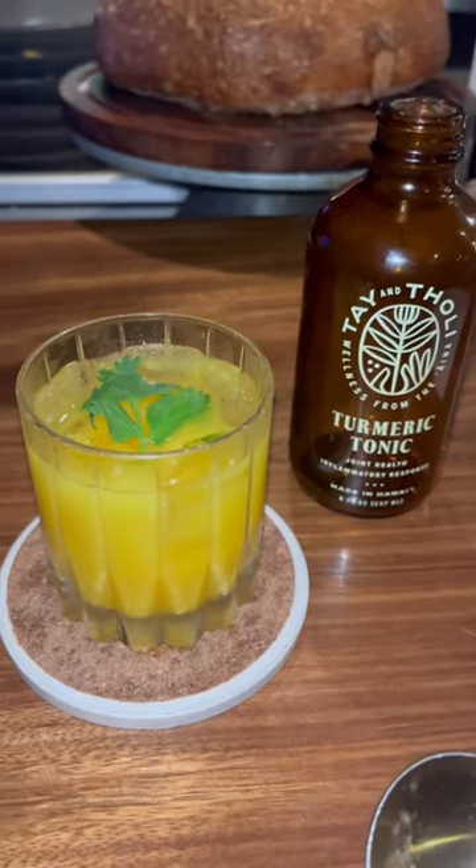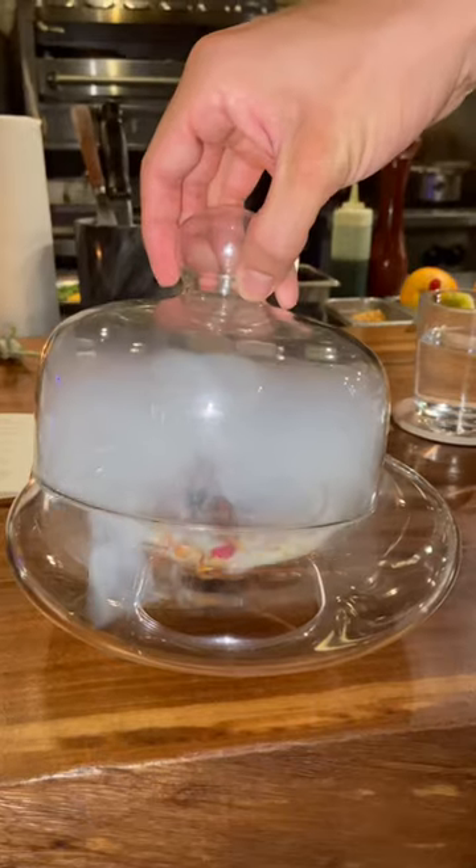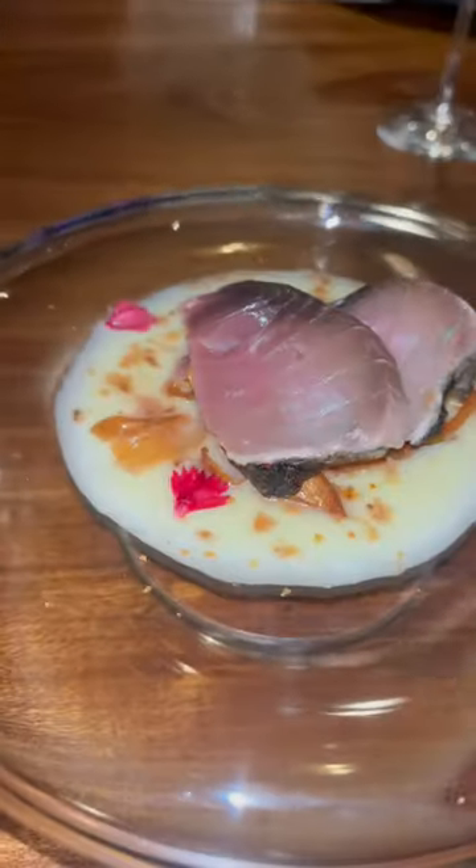This is their Big Island Lamb Raviolo and their turmeric tonic. We opted in for the caviar for our next course, which was their smoked aku — which translates to skipjack tuna. That's so much flavor.